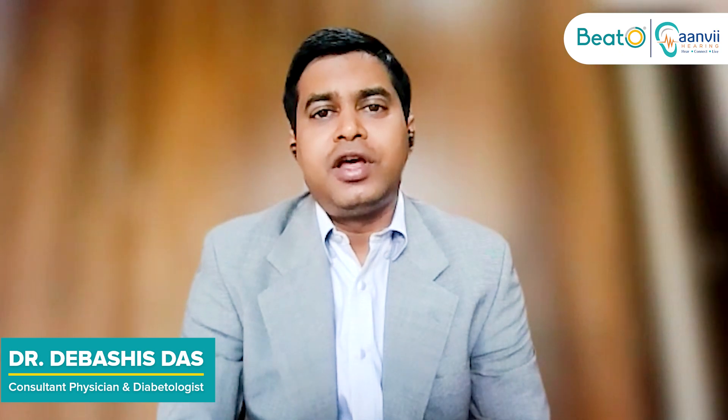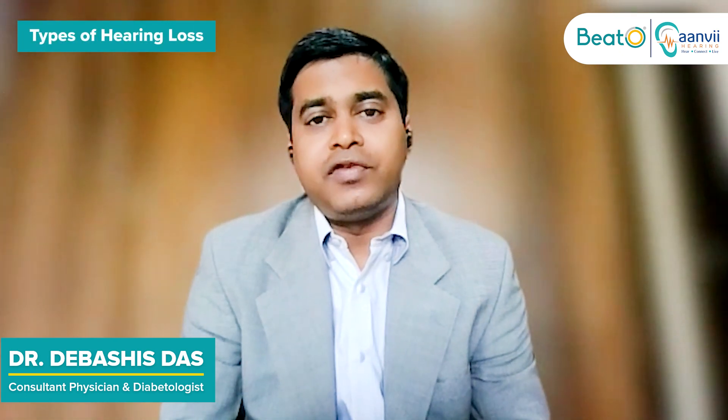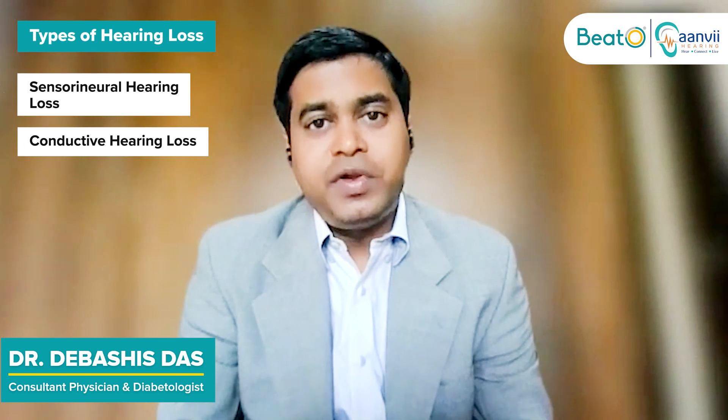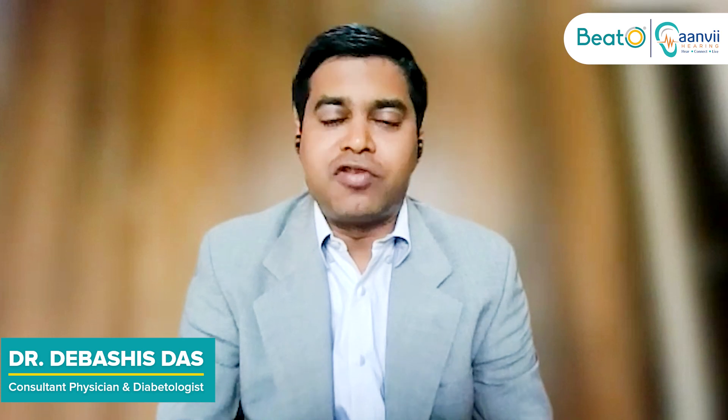Hearing loss in diabetes commonly happens in both ears. We call this sensorineural hearing loss. Hearing loss could be conductive, sensorineural, or a mix of both, but in a person with diabetes, the most common type is sensorineural hearing loss.